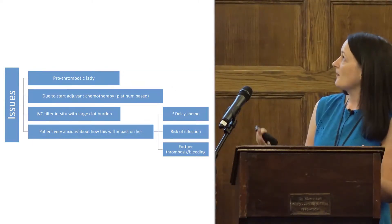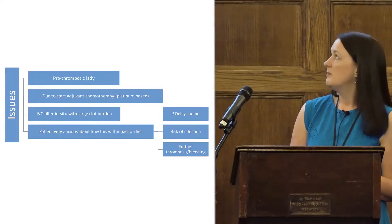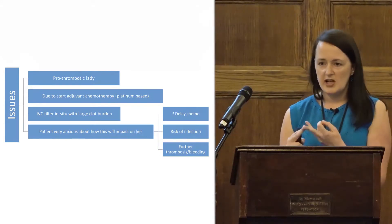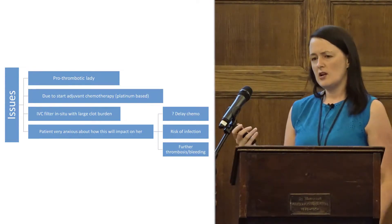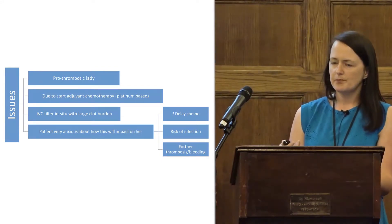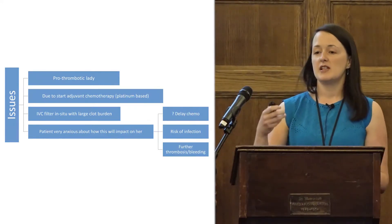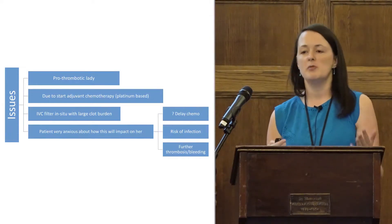She has an IVC filter in situ with a large clot burden that is embolising and leading to PE, and she is very anxious. She worries whether it will affect her chemotherapy, whether it will change the type of chemotherapy she receives, whether she'll get an infection — because infection risk is all her oncologist has discussed in her education — and whether she'll get another clot, since we've already failed to prevent clots on multiple occasions. She was also told the filter must come out as soon as possible, so she's wondering if she can ever get it removed, whether it will delay her chemotherapy, and whether removal carries infection risk. The filter is significantly contributing to her anxiety and burden.